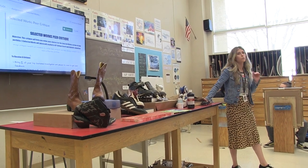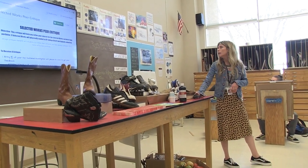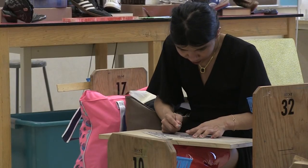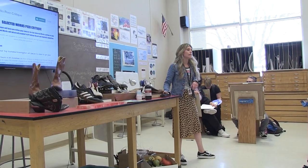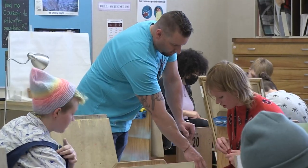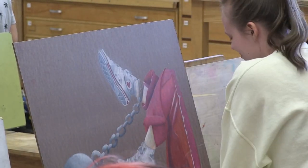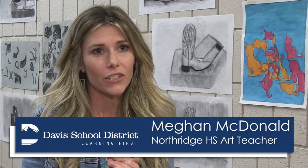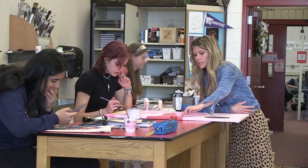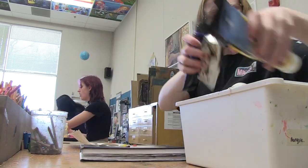That's what we're critiquing — your five selected works for AP Portfolio. An environment of creativity and expression flourishes inside Northridge High School's art department. Art in general is an opportunity to just express yourself, and it's not always about what you make, but it's about the process. Students explore that process in Megan McDonald's AP art class.